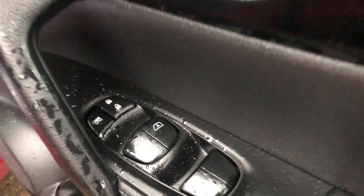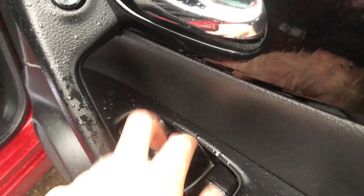Moving across — piano gloss black, leather door card. You can also see you've got the auto window, central locking and electric adjustable folding mirrors, along with an electric chair. Not the electric chair though, don't worry — you're not going to die every time you get in.